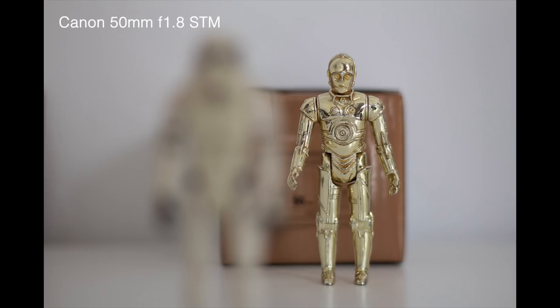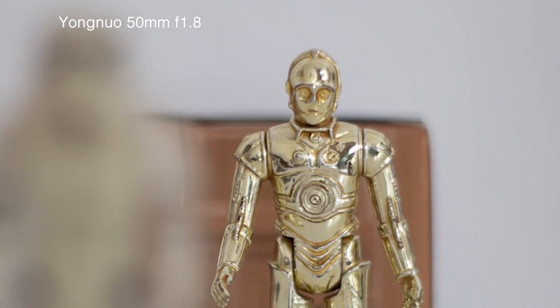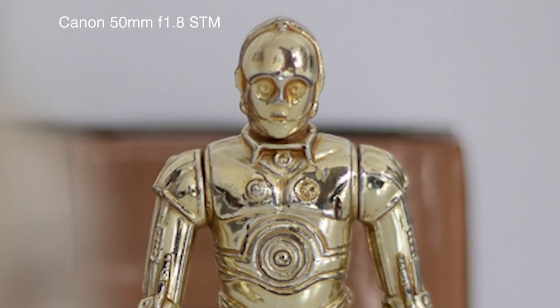Starting with the Canon image, we have a nice shallow depth of field and the image looks pretty good. Comparing with the Yongnuo 50mm, although the camera settings are the same, strangely this lens seems to let a bit more light in — the image looks brighter and the focal length looks slightly different. Zooming in, the Yongnuo lens at f1.8 gives an image that is really quite out of focus. The Canon 50mm is slightly better, though also a bit disappointing at f1.8.